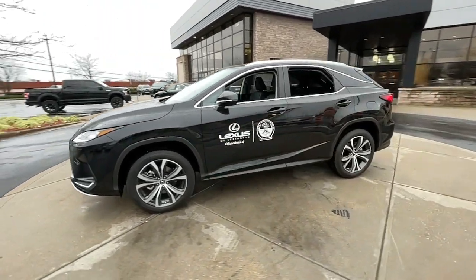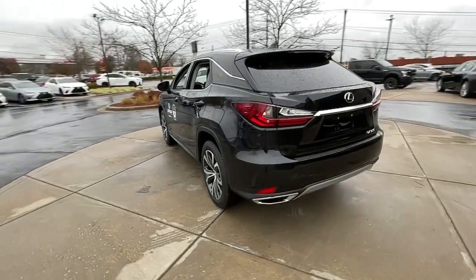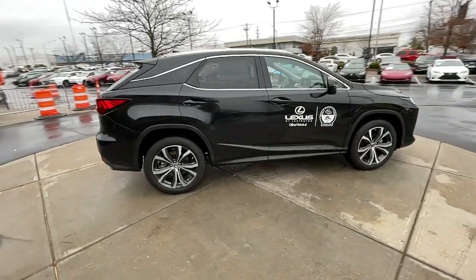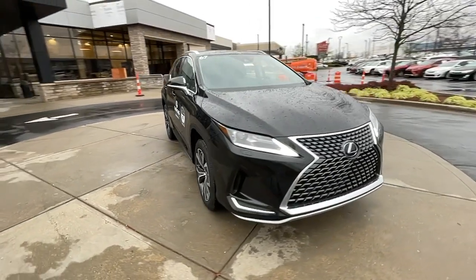Go home happy with the 2022 Lexus RX. Be a style leader in this captivating RX. Behind its bold looks lies a premium interior loaded with a suite of advanced safety and infotainment tech to help you make the most of each journey.